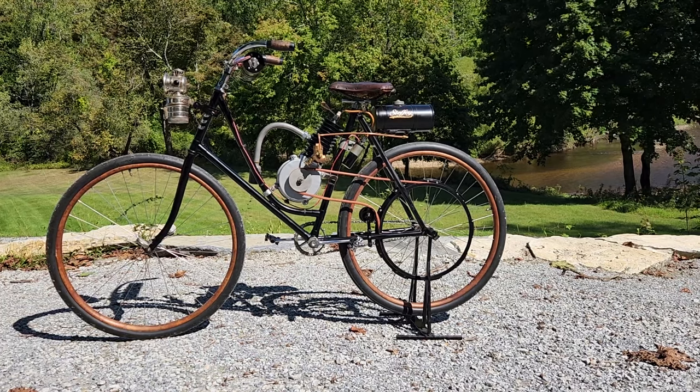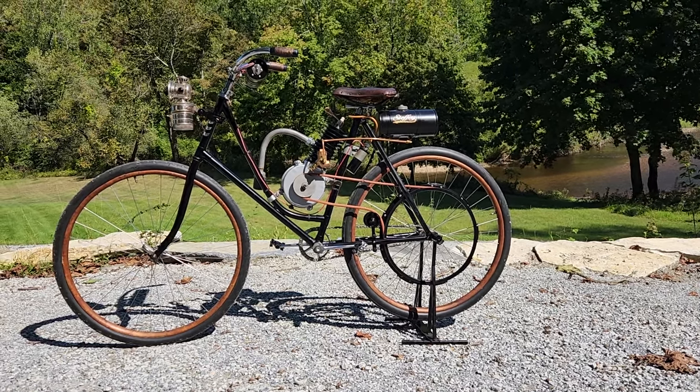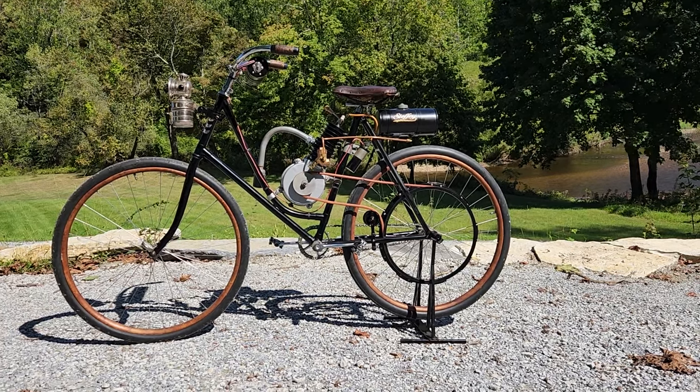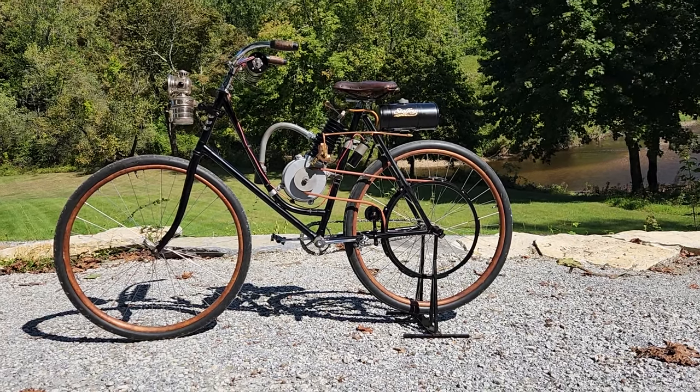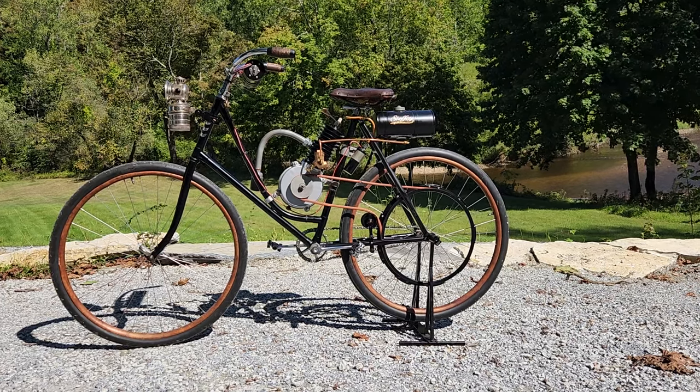1902, or possibly 1903, Steffi motorbike. Steffis were built in Philadelphia, Pennsylvania, originally just as a clip-on motor, and then eventually they built their own bicycles.